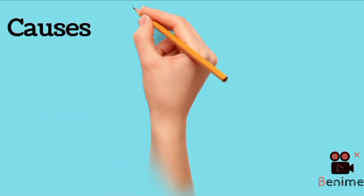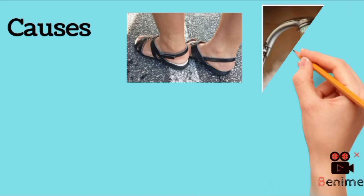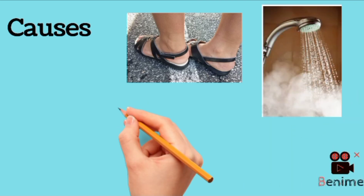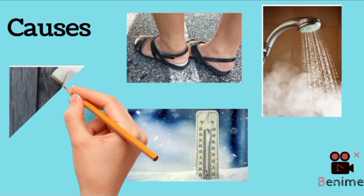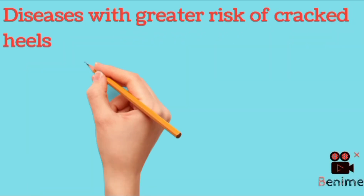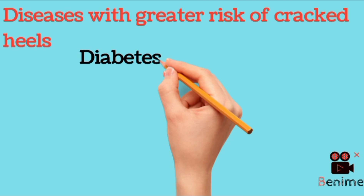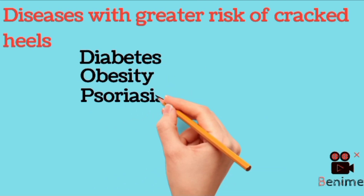I'll be talking about certain causes of cracked heels. The first is open shoes which are not fitting your size, then taking a shower with hot water, extremely cold temperatures, some harsh soaps, and standing for a longer duration.